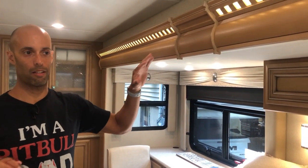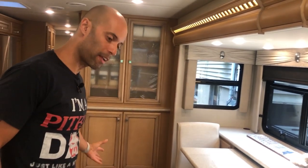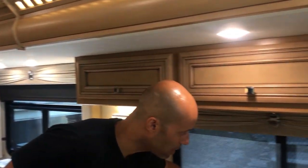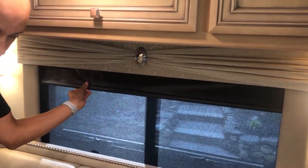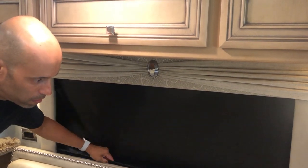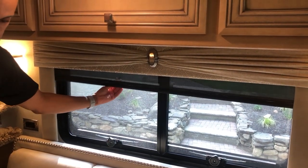We ordered this specifically from the factory. We got a light oak color interior — we went with all light inside and dark outside, and it's really bright and nice. The windows here have day shades — pull those down — and then if you want to black everything out, this night shade does that. They're all manual, which means there's less to break.